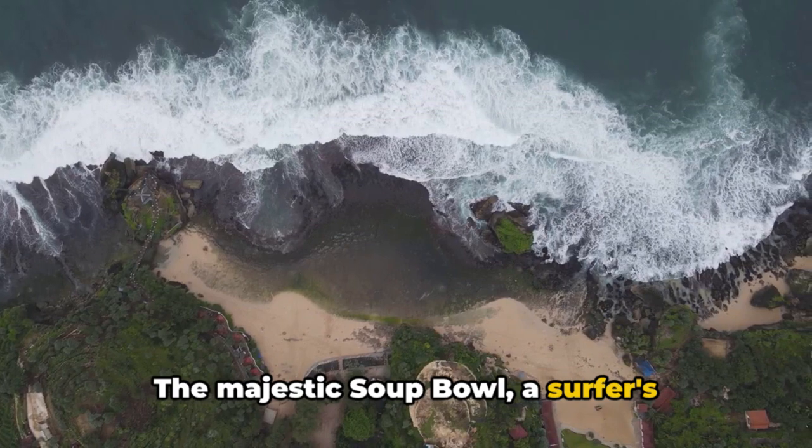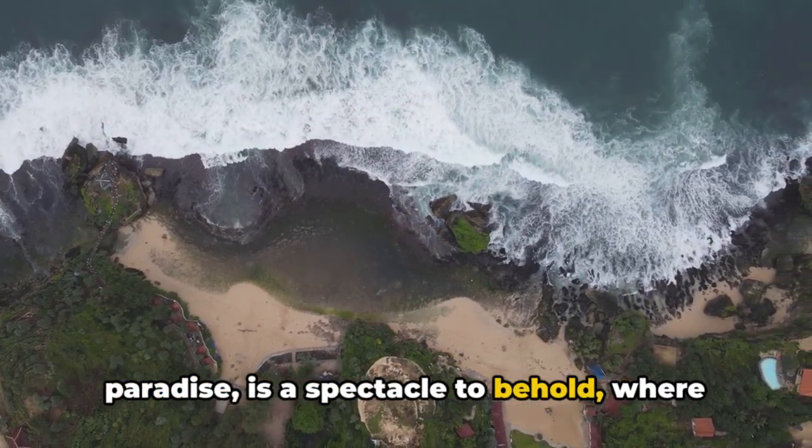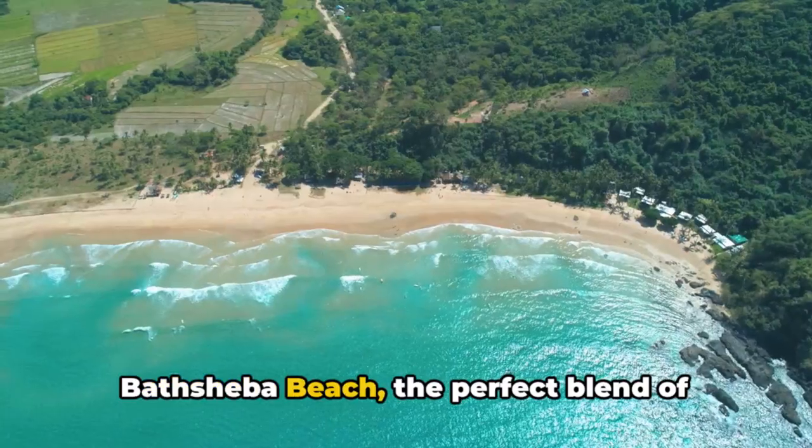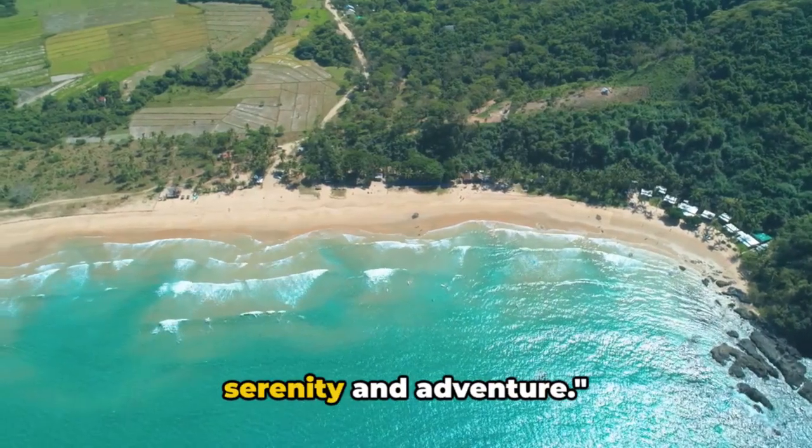The majestic Soup Bowl, a surfer's paradise, is a spectacle to behold, where the sea meets the sky in an exhilarating dance. Bathsheba Beach — the perfect blend of serenity and adventure.